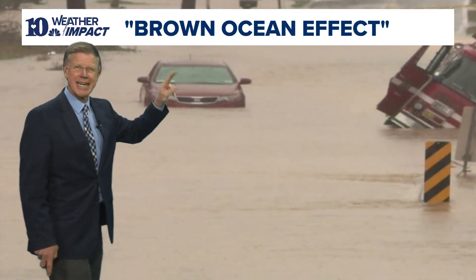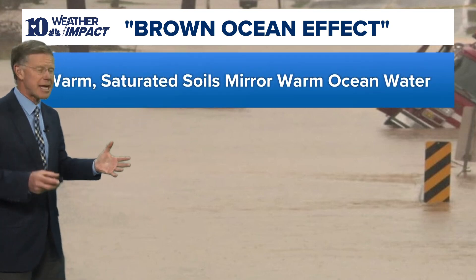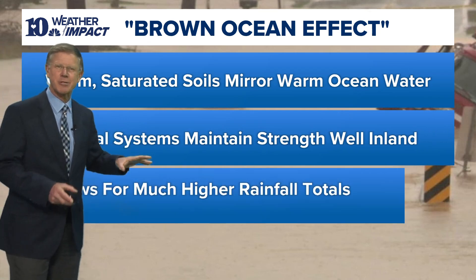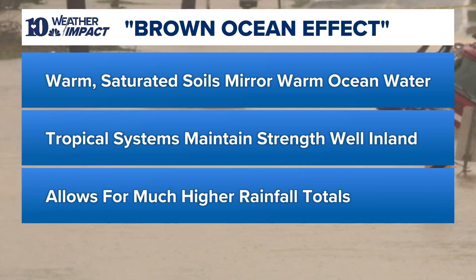That was the one-two punch, and we also had what's called a brown ocean effect. That's where you have a warm, saturated ground — normally tropical systems weaken over land, but they can maintain their strength because the ground is so warm and wet, allowing for much higher rainfall totals. We experienced both the predecessor rainfall event and the brown ocean effect just this past week.